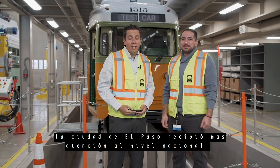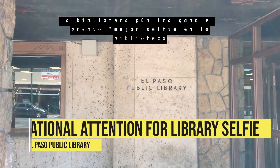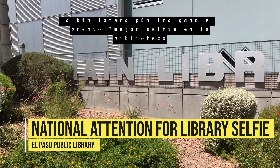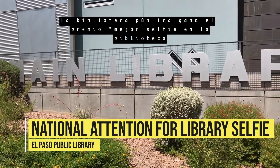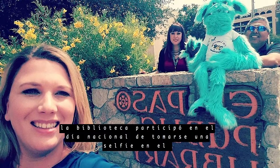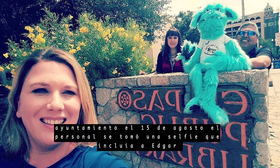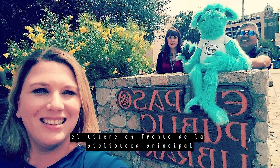Did you know the city is getting national recognition for its selfies? The national recognition came for taking a selfie at the library. The public library won Best Library Selfie by the Engaging Local Government Leaders Organization. The library took part in National City Hall Selfie Day on August 15th. Staff took a selfie that featured Edgar the Puppet in front of the main library.